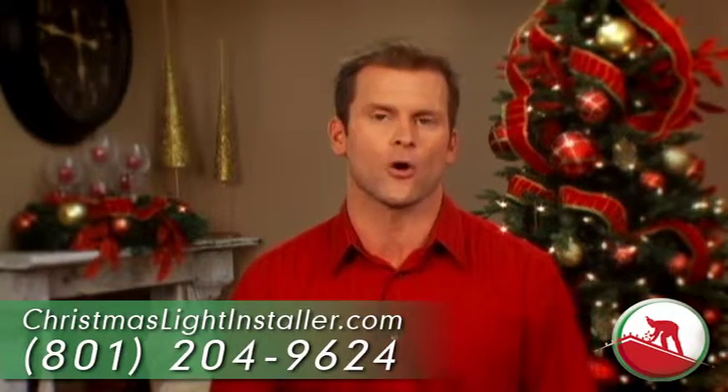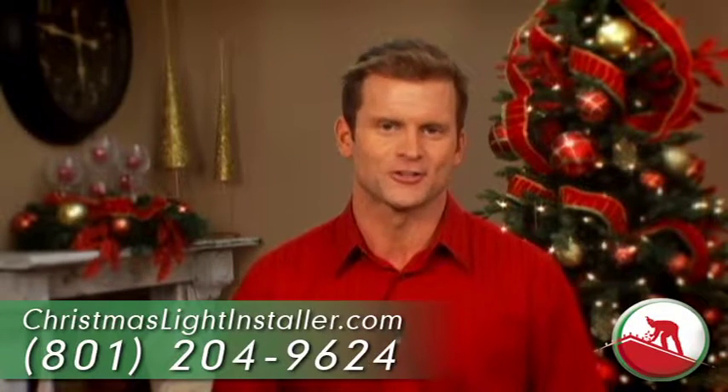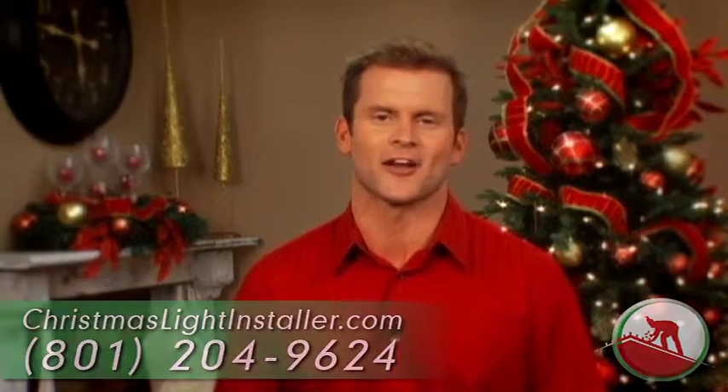So if you're ready to turn your home or business into a Christmas wonderland, give us a call today or check us out online at christmaslightinstaller.com.